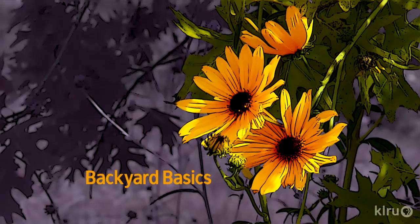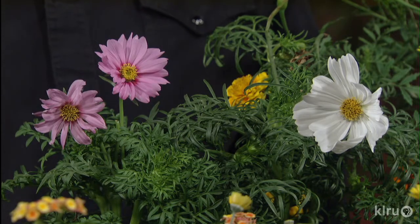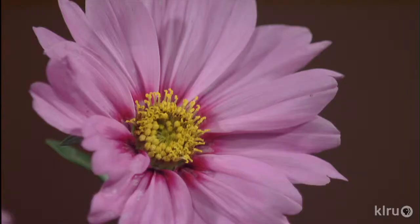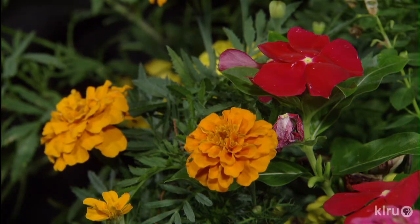Now let's check in with Backyard Basics. Hello, gardening friends. Welcome to Backyard Basics. You may have planted some flowers in the spring, and if you didn't, it's a good time to put some in for the fall. I like to talk about butterflies and pretty flowers. Cosmos is great in the summertime — it gets rather large, blooms like crazy, and is a wonderful flower. Periwinkles — these little red ones, and there's white ones and many different types — do very well in the heat. They need a good, well-draining soil and don't like to have their feet wet.